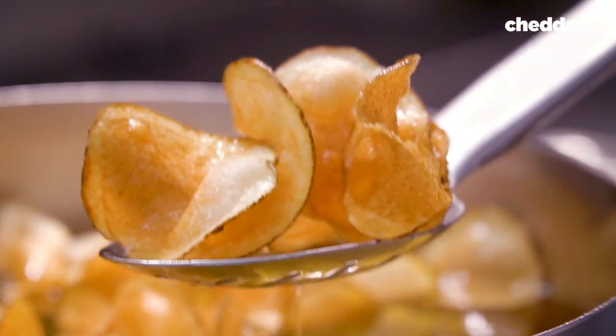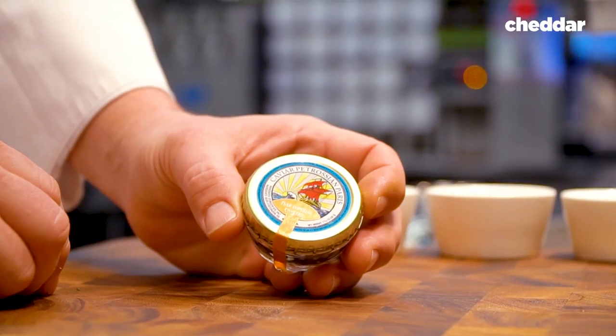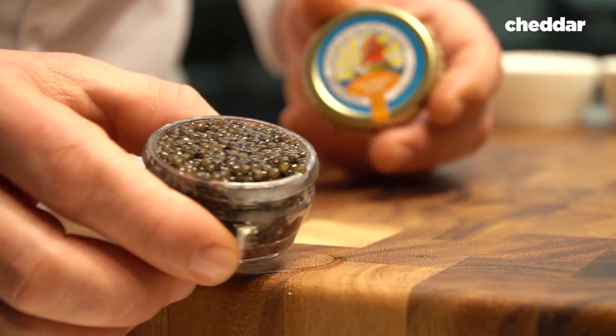Nachos — it's very popular. Everyone knows what a nacho is. We wanted to give a luxury taste and flavor to these nachos, so caviar was a good combination.